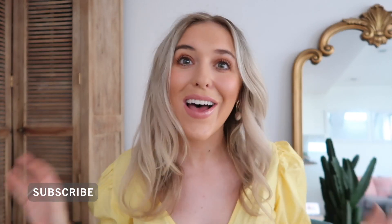Hi guys, I hope you're so well. Welcome back to my channel and hello if you are new here. If you're new here it would mean so much to me if you could click the subscribe button and be part of the M Shell family.